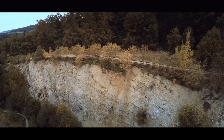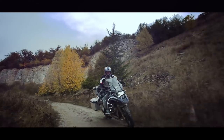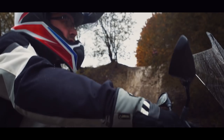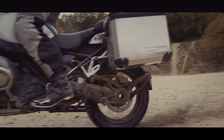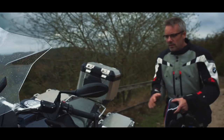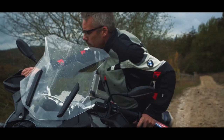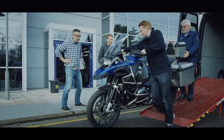Riding a bike is all about freedom, but the ultimate freedom is to go anywhere. I believe the GS Adventure is the right answer, the right tool to almost every challenge. To help us with this task, BMW Motorrad delivered a full-size motorcycle to our studio.